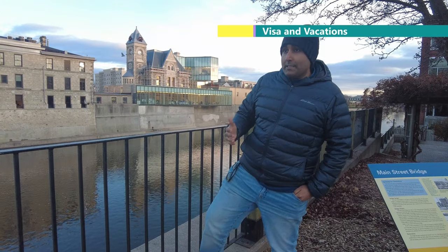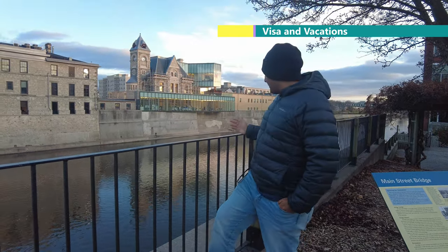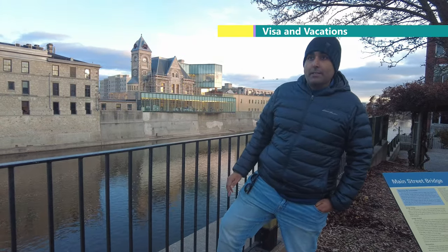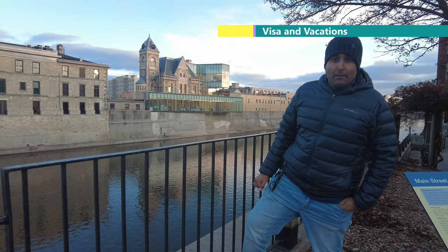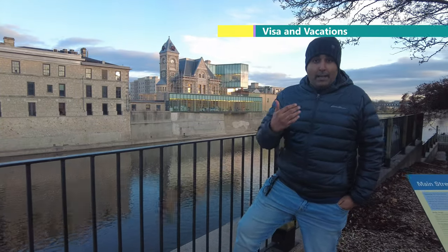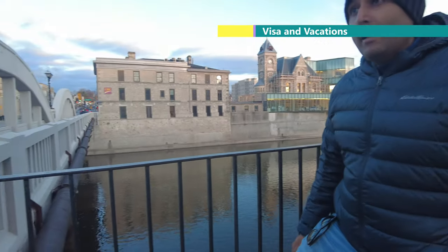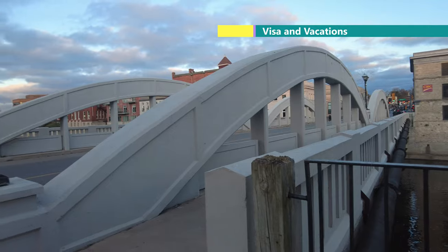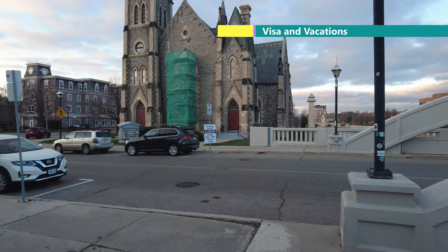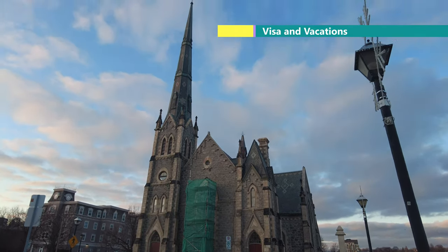This bridge is called Main Street Bridge and it crosses the Grand River. It is also built in European style. The nearby church — Trinity Church — was built in 1844 and was named after Mr. Grant, who was a farmer here with about 40,000 acres of land.